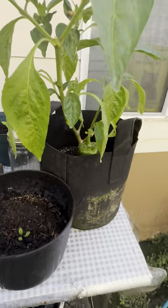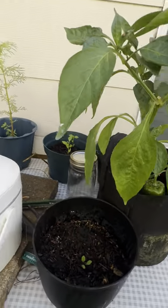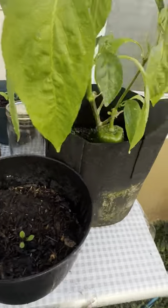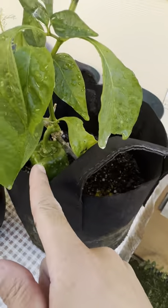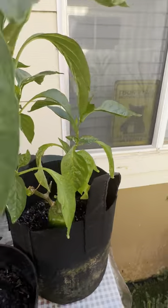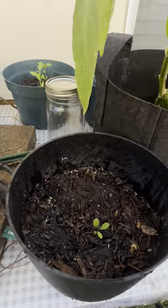I gotta do the yard sometime soon, but I've been watering it and we planted some vegetables. Here's my bell pepper — my first bell pepper ever. Hopefully it lasts because some of these birds are crazy.